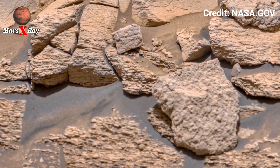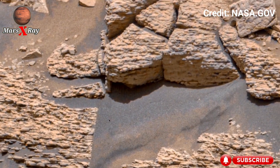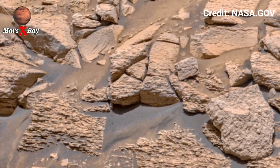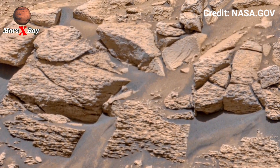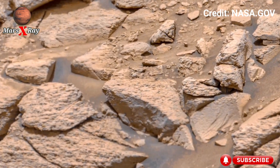Each frame reveals the red planet's raw, untouched beauty — a stunning reminder that Mars still holds countless unanswered questions. This is exploration at its best.